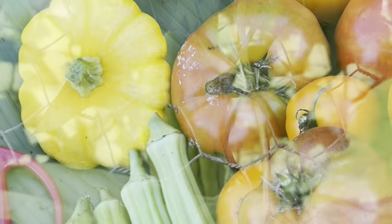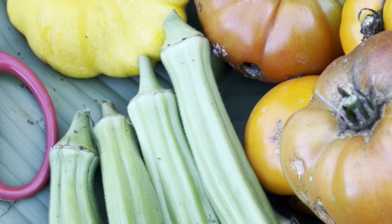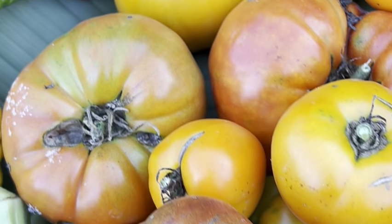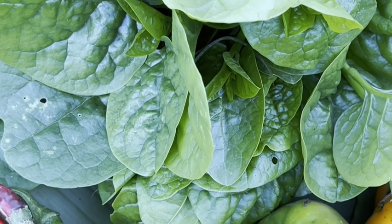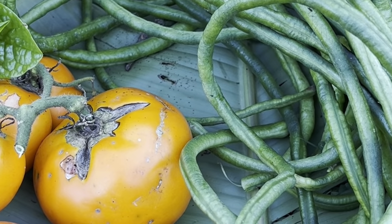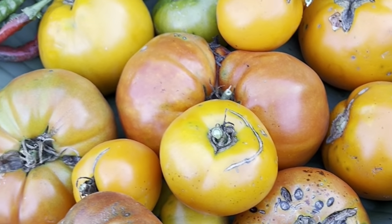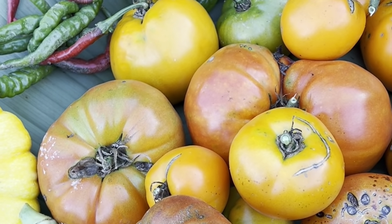So this is my harvest for today. I have okra, yellow squash, tomatoes of different kinds, small chili peppers, and green spinach — Malabar, or we call that alogbati — and long beans. This is our long beans, just harvested from the garden today. Thank you so much, oh Lord, for the good harvest today.